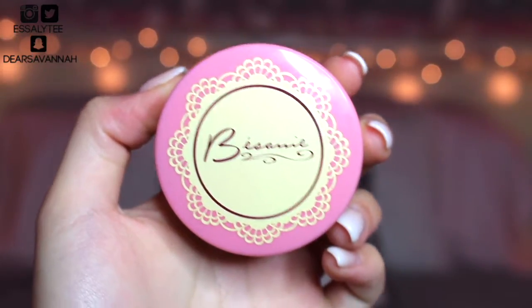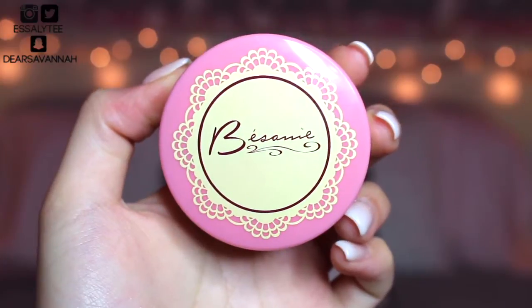Moving on to setting powders — the setting powder I've been using to set my under eye makeup is the Besame Translucent Brightening Vanilla Rose Powder. This one is so nice, lightweight, and definitely brightening under the eyes. I love to use this to bake or just do a gentle sweep across my under eyes. It sets my concealer very very flawlessly. If you're looking for something that's going to really brighten your under eye and give it a flawless seamless blurred effect, the Besame Translucent Brightening Vanilla Rose Powder is awesome.